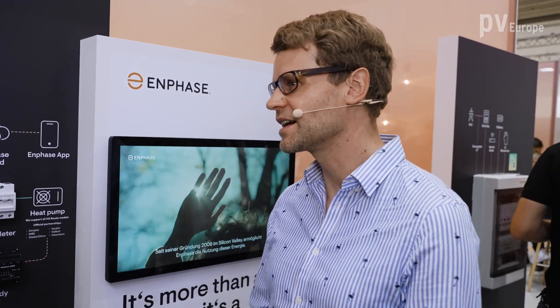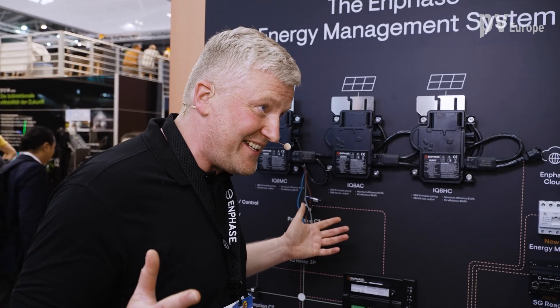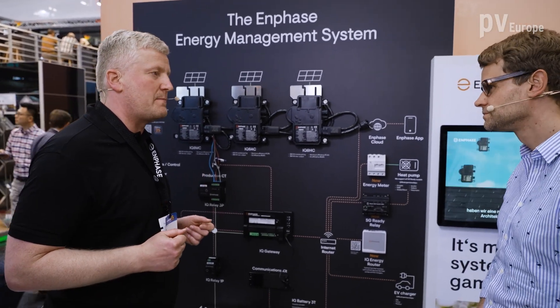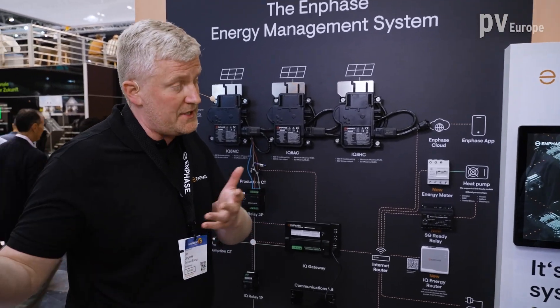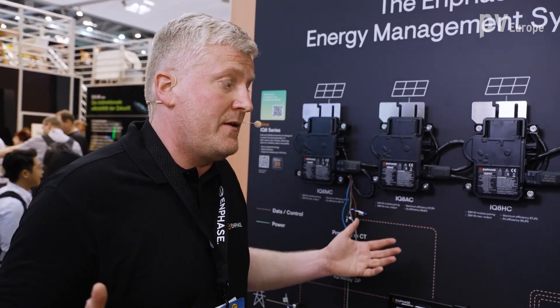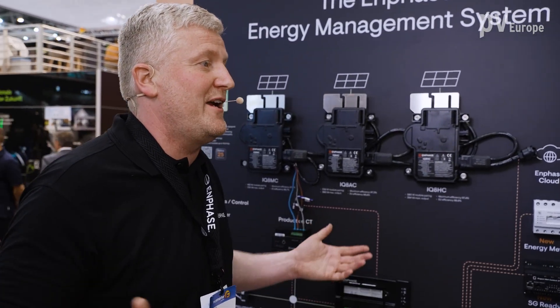One last question: what about distribution? Where can installers get your products? Our products are generally everywhere in the market. We work with distributors who then serve our installers. We have thousands of installers buying our product throughout Europe. We see strong ramp up of demand for our products everywhere in Europe, especially in Central Europe in DACH. And we are producing in Europe now, so we are multilaterally available and happy to serve every demand.